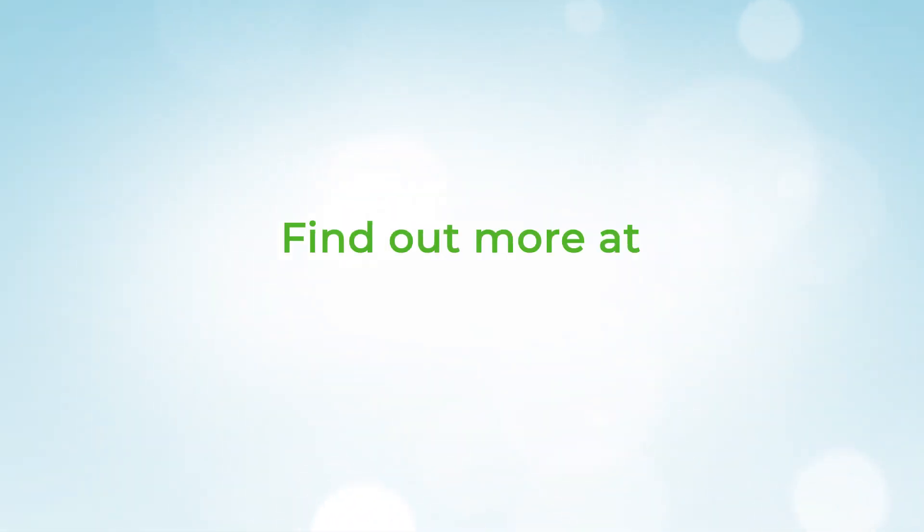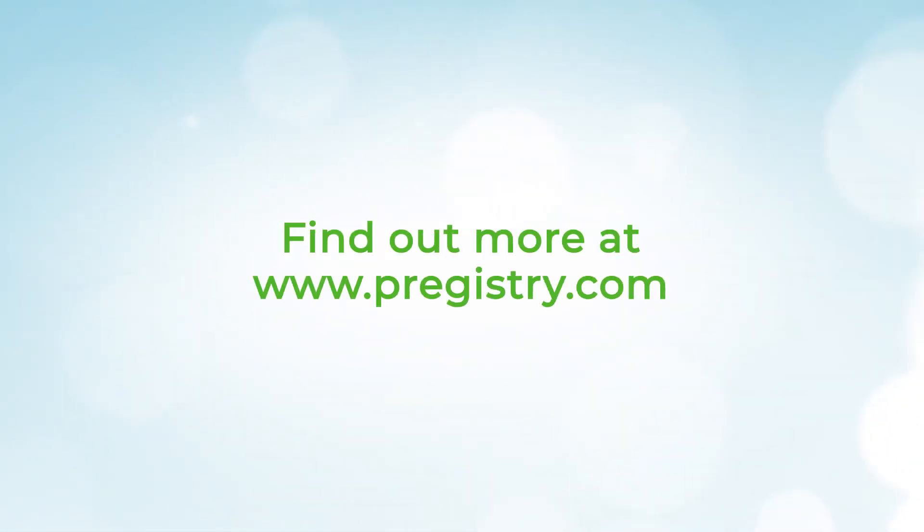Talk to your doctor as early as possible during your pregnancy if you have a short cervix, have previously experienced a preterm birth, or are worried about preterm birth. Thank you for watching. Find out more at pregistry.com.